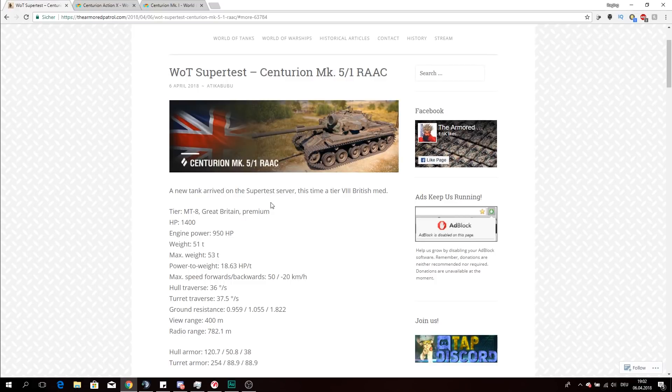Hello everybody, my name is Virgin Raptor and I welcome you to a new World of Tanks preview video. Today we have a new Centurion modification, and as you can already see, it will be a great British premium tank at tier 8 — but it is a modification which the Australian people did.